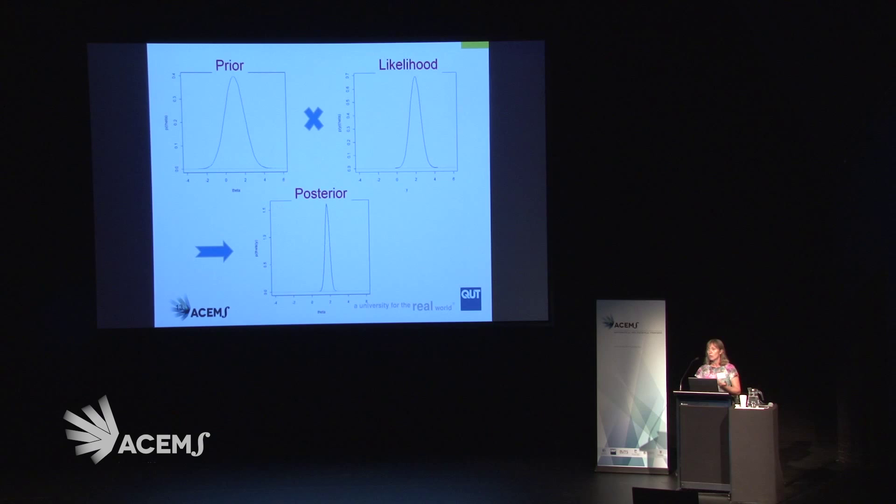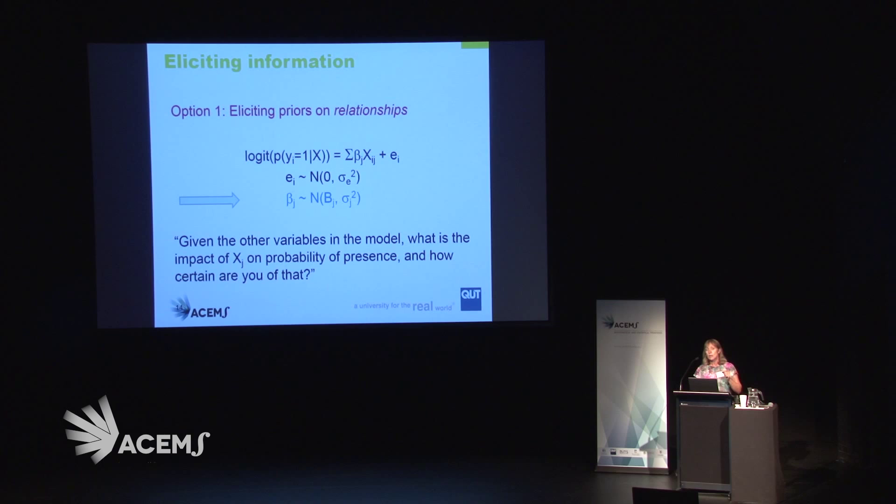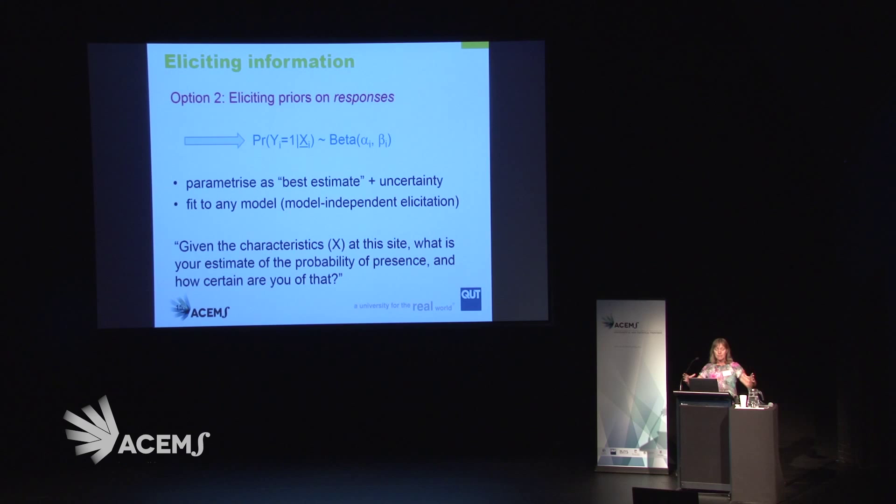So how do we do that? We can create distributions for the prior information — if we can come up with a point estimate and uncertainty around that, and then combine that with the data, we get posterior estimates for model parameters. Now, how do we elicit this information? We can ask in a regression context — here's a logistic regression — about the parameters of that regression. But if there are a lot of parameters or variables in the model, we have to ask: given the other variables, what's the impact of this particular variable on the probability of presence, and how certain are you? This is one thing to ask of an expert, but also of a local person.